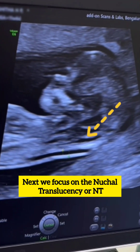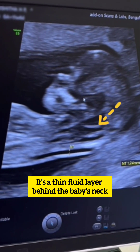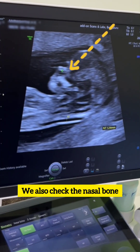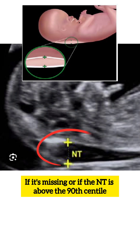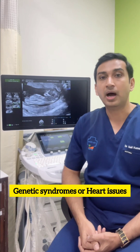Next, we focus on the Nuchal Translucency, or NT — a thin fluid layer behind the baby's neck and a key marker for chromosomal conditions. We also check the nasal bone. If it's missing, or if the NT is above the 90th centile, it could point to Down syndrome, genetic syndromes, or heart issues.